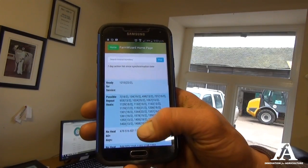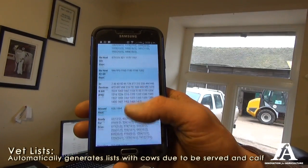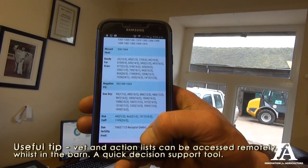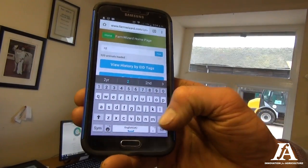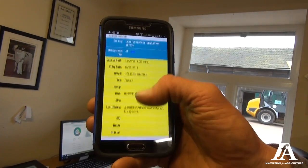The vet list I find really handy. The action list tells you what's due to be served, tells you what's due to calve, all on one page. So that's a really good screen to look at for a quick overview of everything. If you want to see the milk records of any individual cow, you can just put the cow's number in and get a cow card for every cow on there.